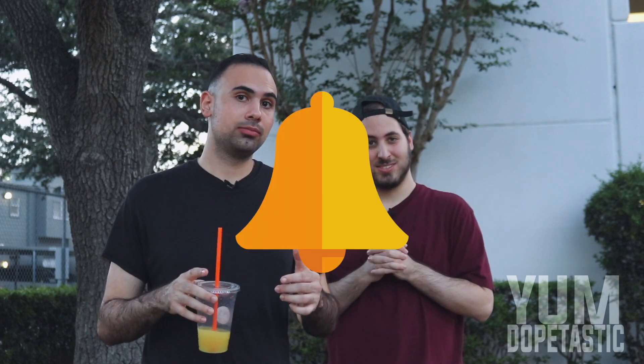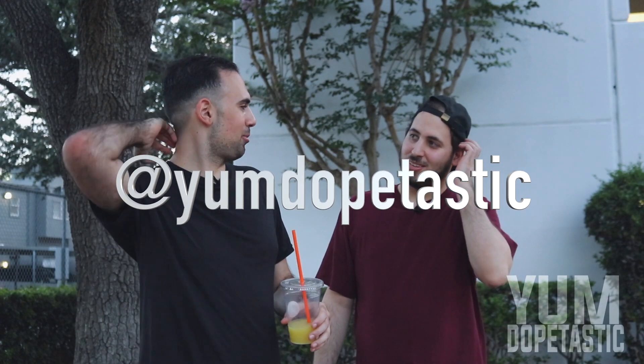Ladies and gentlemen, this concludes part one of our shawarma food tour here in Houston. If you'd like more information on the restaurants we checked out today, check the description down below. Don't forget to hit that like button, that subscribe button, and that bell icon for notifications on every new video we drop. You want to recommend a restaurant, new trend, or new idea? Slide into our DMs on Instagram at Yum Dope-Tastic. It's your boy Awesome Shahid and Muhammad Issa — you're watching Yum Dope-Tastic. We're out!